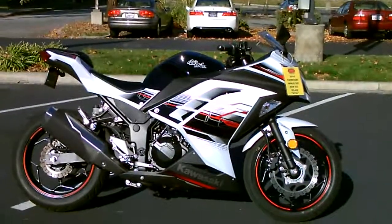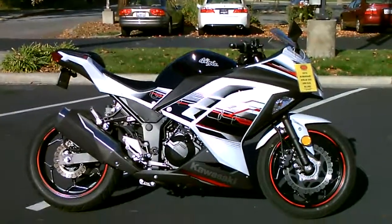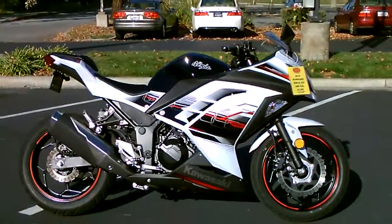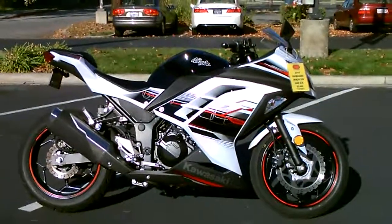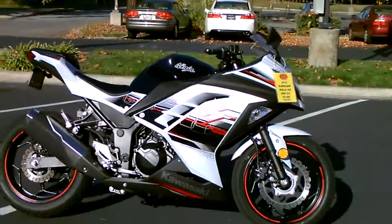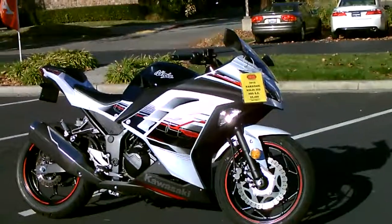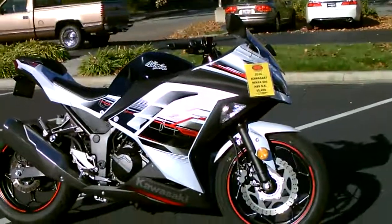Here we are at Contra Costa Power Sports at our new location, 1150 Concord Ave. Today we have our 2014 Kawasaki Ninja 300 ABS Special Edition. This bike was just acquired with only 56 miles on the odometer. Save hundreds in freight and prep on this almost like-new Ninja 300 with ABS.